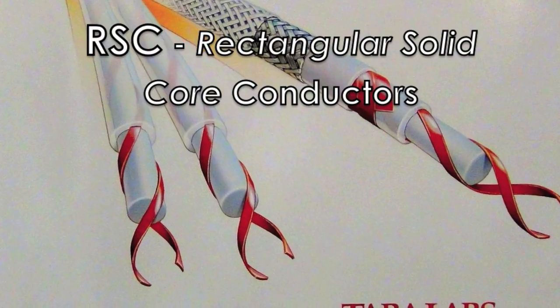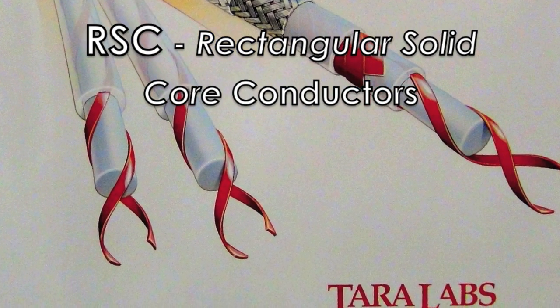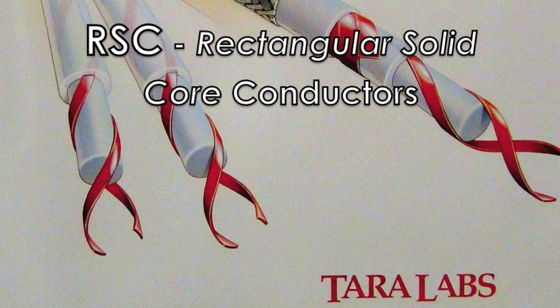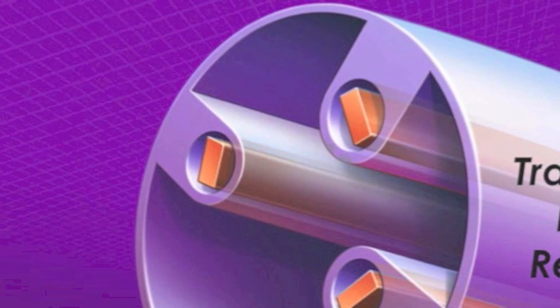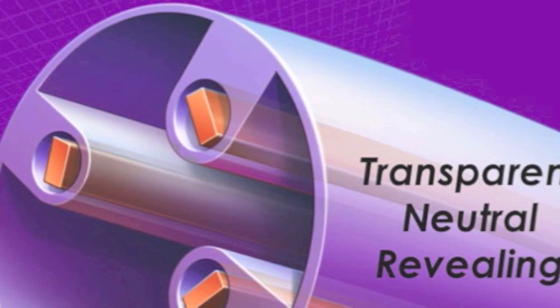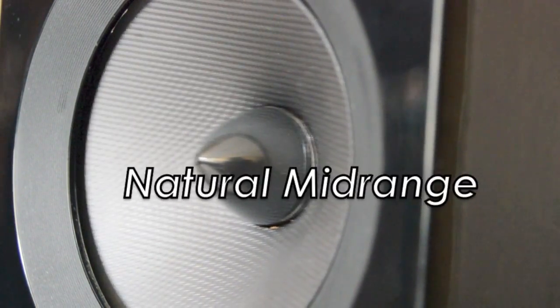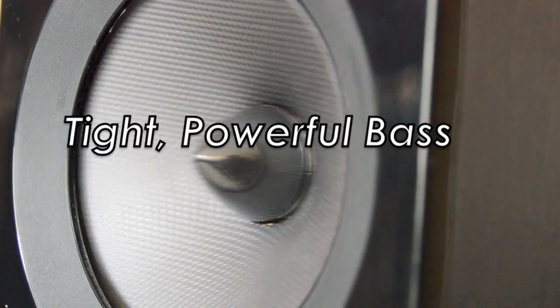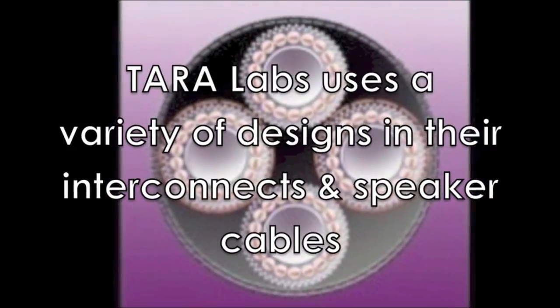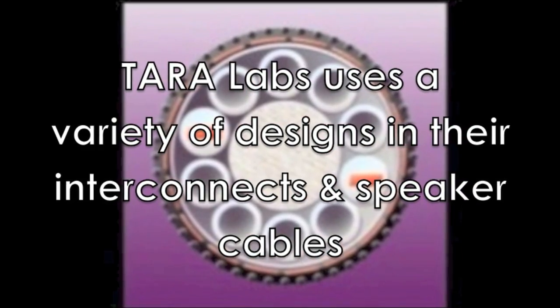Since 1988, Tara Labs' patented rectangular solid-core conductors, known as RSC, offer a shape that has a unique advantage over round conductors. RSC has the necessary mass for a solid base, yet is thin enough for coherent reproduction of mid-range and high frequencies. The RSC is not subject to the same high-frequency losses that hamper traditional round conductors.